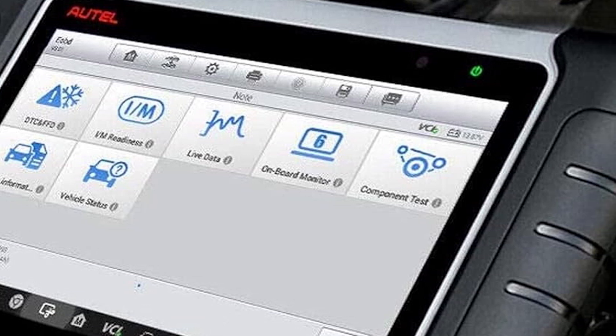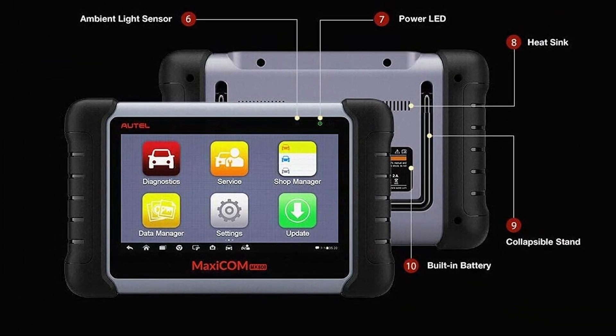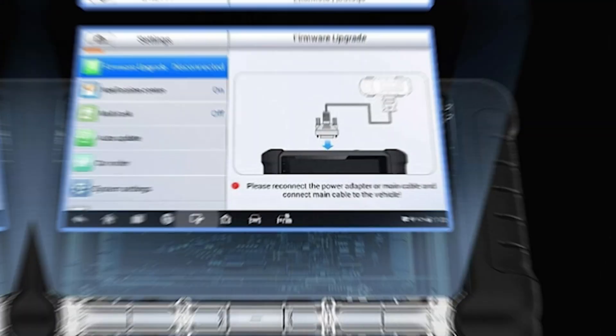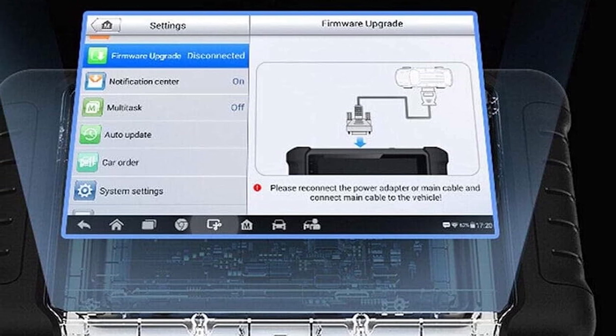The effectiveness of the MK808 is enhanced by its extensive vehicle coverage and advanced features like oil reset, EPB, and SAS calibration. This tool is a great choice for technicians looking for a reliable and versatile diagnostic scanner.